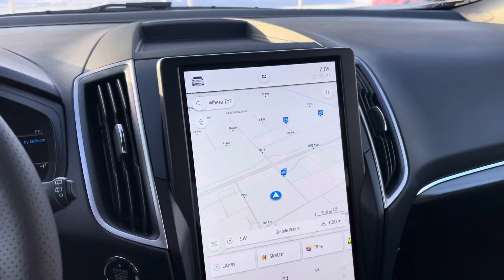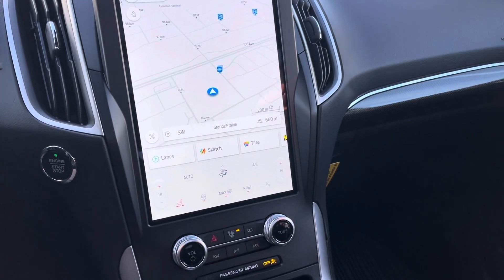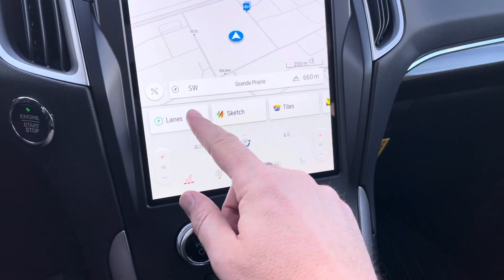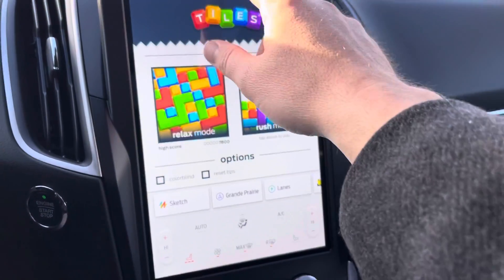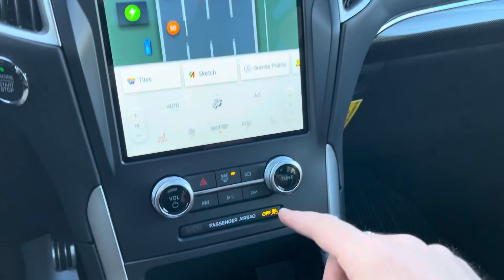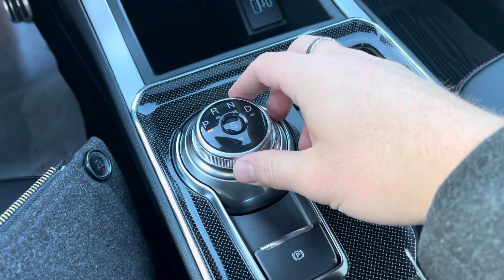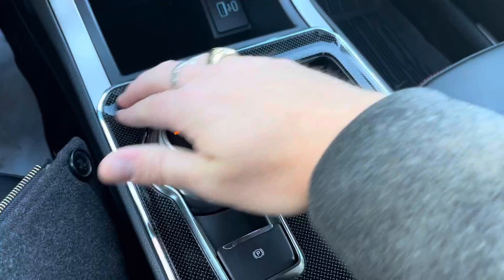Up top there is a nice pocket, and then the huge infotainment screen — all new for 2021 — features hard-drive-based navigation that has been upgraded on this one, along with controls for climate control and heated seats. A new feature added for 2022 is built-in games: Lanes, Sketch, and Tiles are available to play right on the screen. Lanes is a favorite — you're essentially driving a car on your screen while in your car. Below that are volume controls, a storage pocket, USB and USB-C ports, a power point, and a rotary-style shifter with Sport mode and paddle shifters.